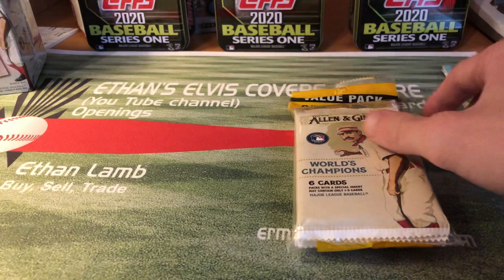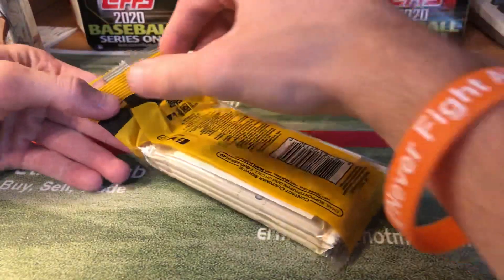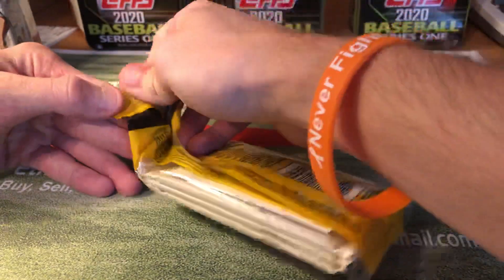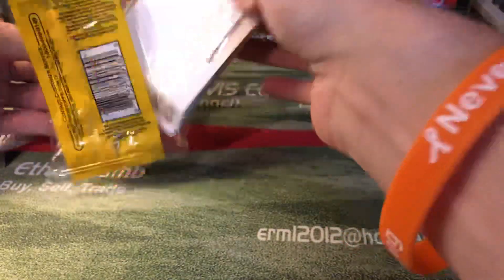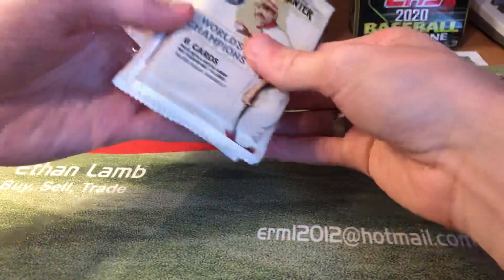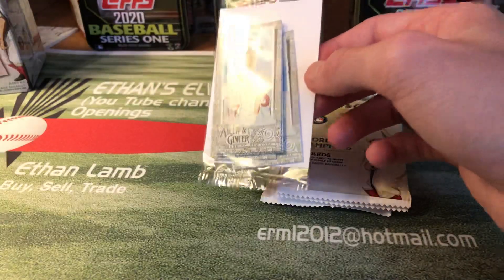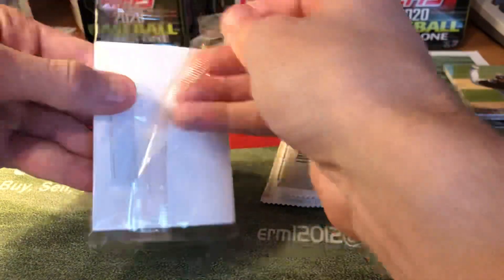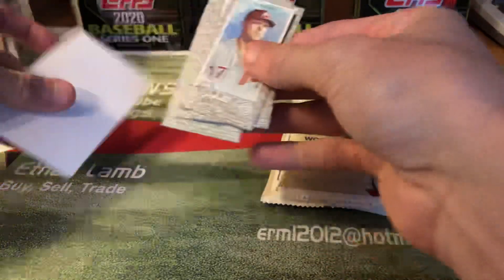I'll do the blaster in the next video. I'm not really a huge Allen & Ginter fan because there's a lot of non-baseball stuff in these, but I'm gonna video the new product for you guys and check it out together. Guys, let me know if you found any or how you've liked A&G in the past. I like to get these value packs because you get these little minis.